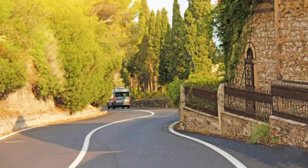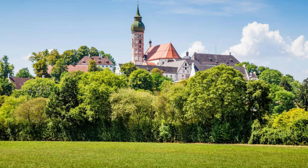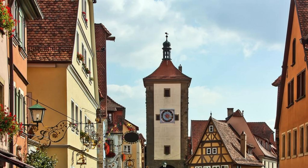Romantic Road. Embark on a journey along the Romantic Road, a scenic route that winds through picturesque towns and villages in southern Germany. Travel through rolling countryside, past vineyards, castles, and medieval fortresses, as you discover the charm and beauty of Bavaria and Baden-Württemberg. Explore historic towns such as Rothenburg ob der Tauber, Dinkelsbühl, and Schwäbisch Gmünd, where cobblestone streets, half-timbered houses, and colorful market squares await.